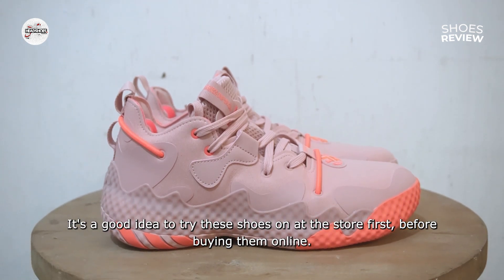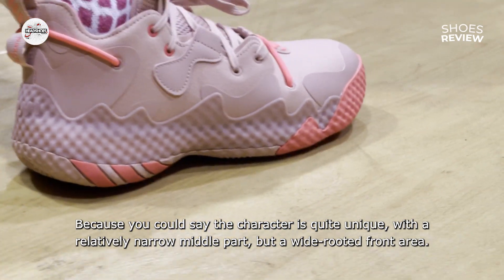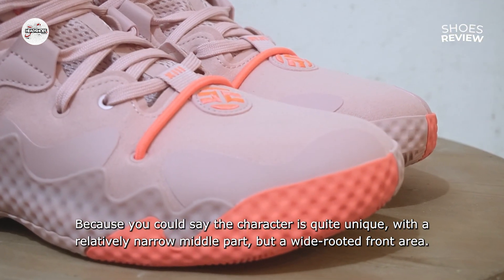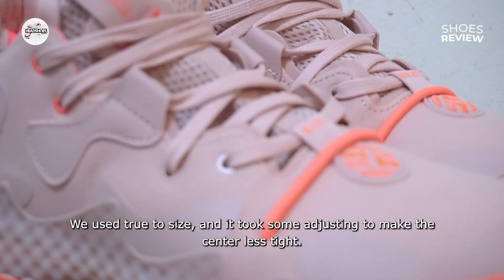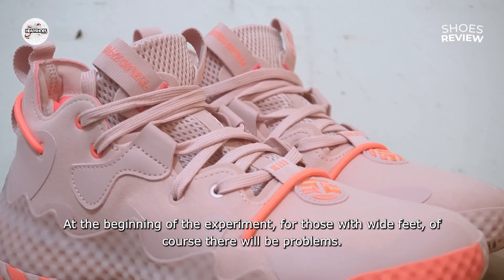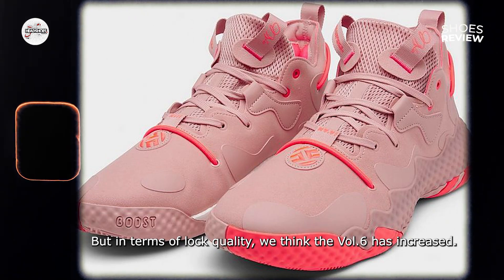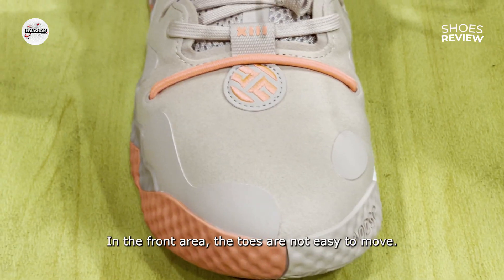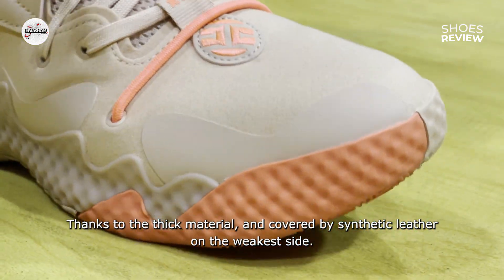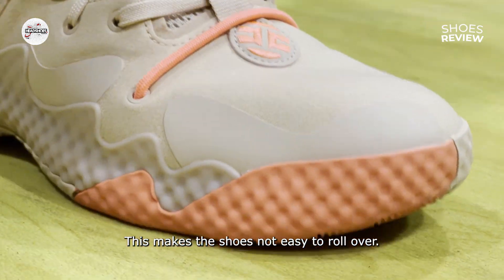Sebaiknya Anda mencoba sepatu ini di toko terlebih dahulu sebelum membelinya secara online, karena karakternya cukup unik: bagian tengah tergolong sempit, namun area depan berkarakter lebar. Kami menggunakan true to size dan butuh waktu penyesuaian untuk membuat bagian tengah tidak terlalu ketat. Di awal percobaan, bagi yang kakinya lebar tentu akan mengalami masalah. Namun secara kualitas kuncian, Volume 6 ada peningkatan. Pada area depan, jari kaki tidak mudah bergerak — berkat bahan atas yang tebal serta dilapisi oleh kulit sintetis di sisi terlemah, hal ini membuat sepatu tidak mudah rollover.